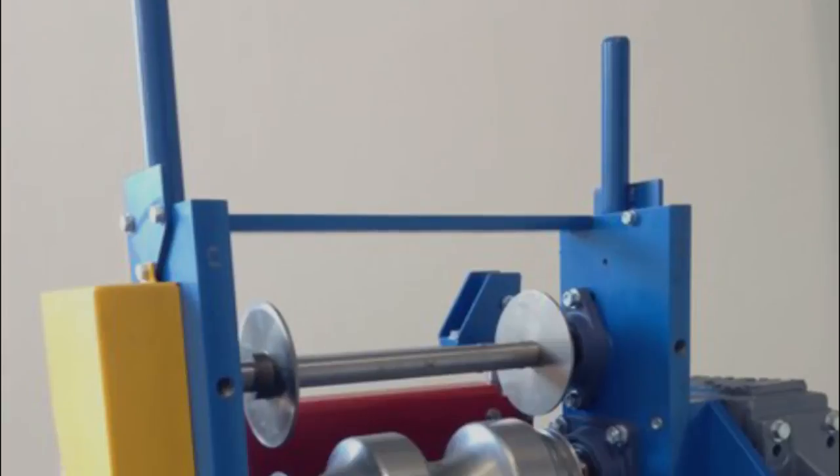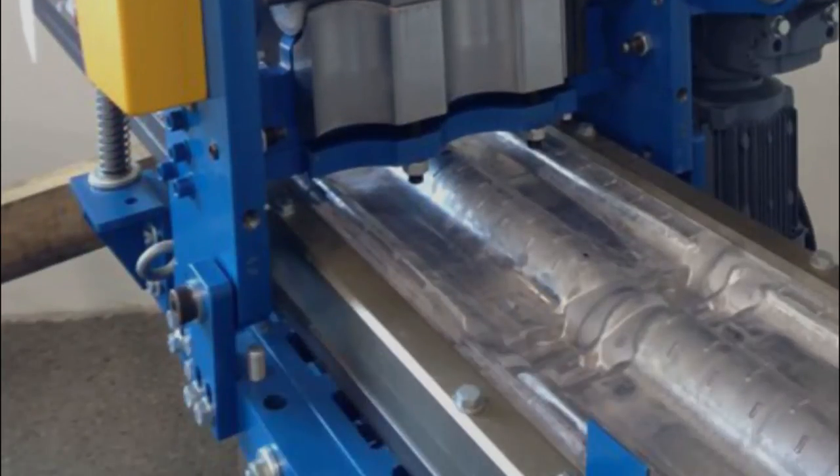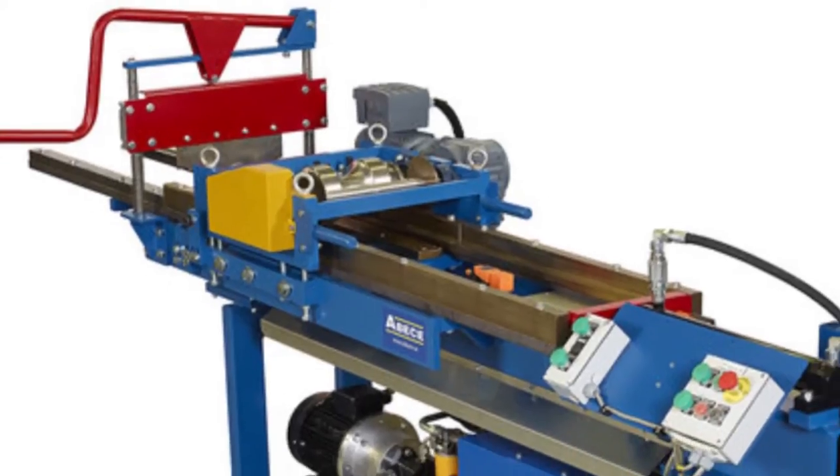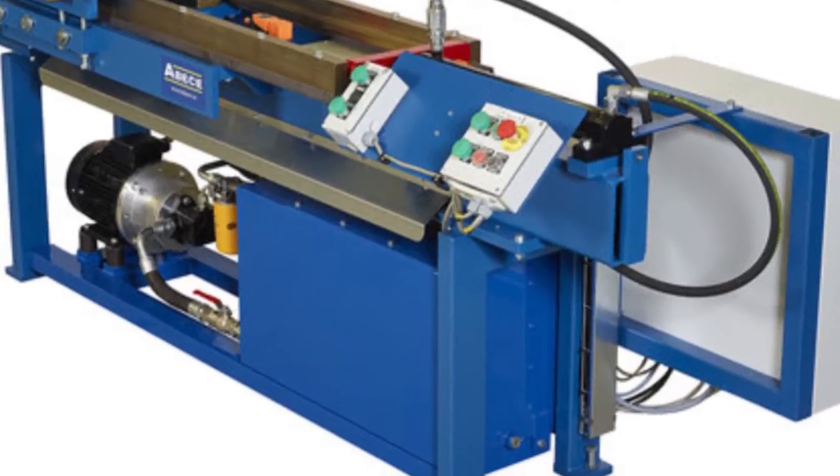The machine was jointly developed to ensure its relevance for the African market by considering factors like skill level, climate, and local requirements. It also has a huge cost-saving impact on roof tiling plants.